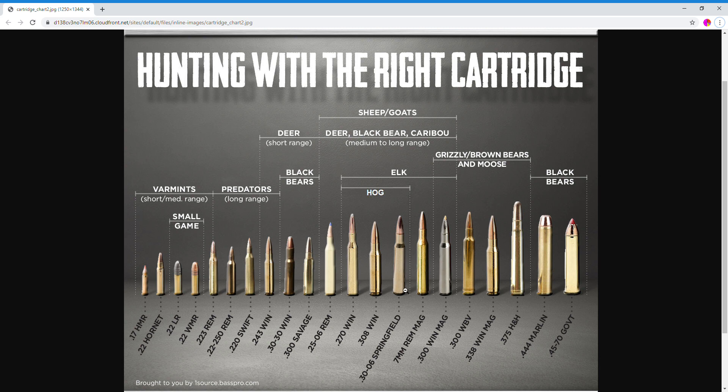Next is the 30-06 Springfield, right here — also $1.00 per round. You can see it's good for hog, elk, deer, black bear, caribou, sheep, goats, and obviously any predators as well.